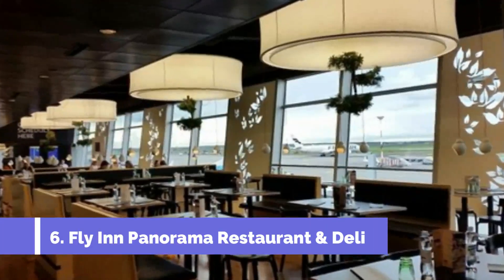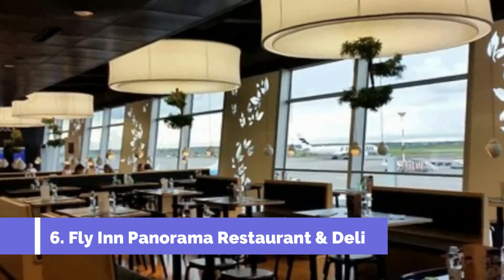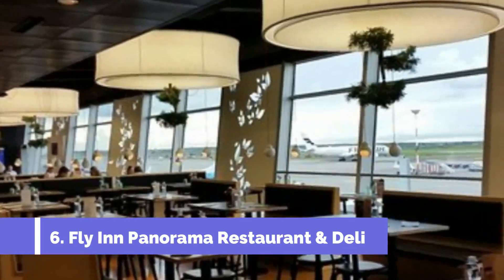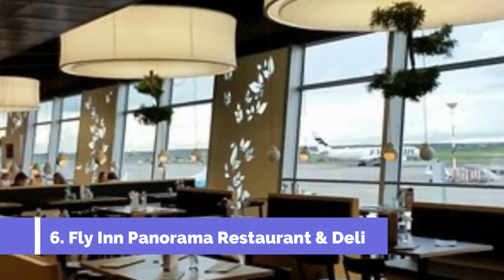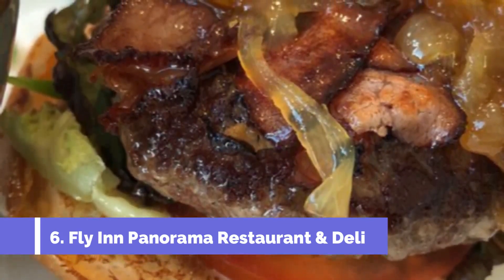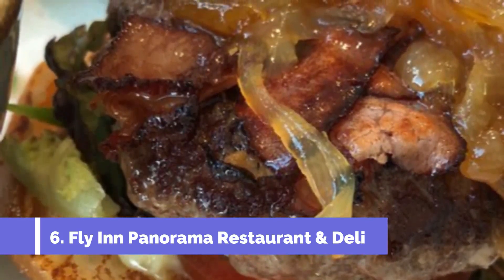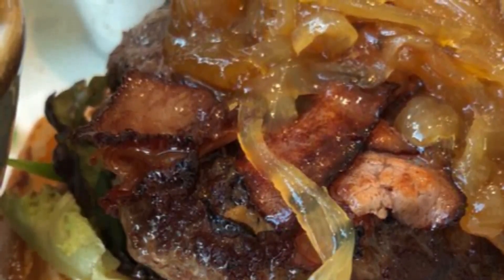Number six: Fly-In Panorama Restaurant and Deli. I entered the Fly-In Panorama Restaurant and Deli with the intention of having the buffet, but instead opted for a diverse assortment of Finnish cuisine along with french fries and a side salad — all of which were incredibly delicious. The bottled water came at a hefty price of €3.50, making it one of the most expensive items on my bill.